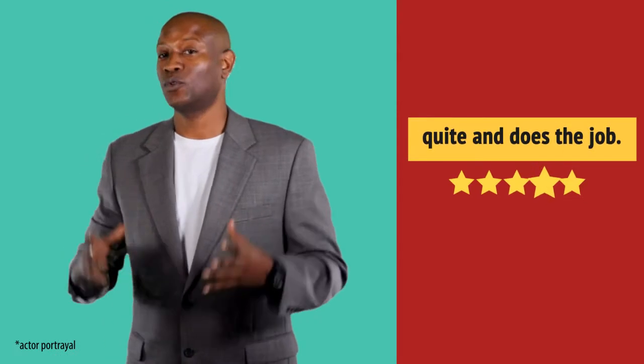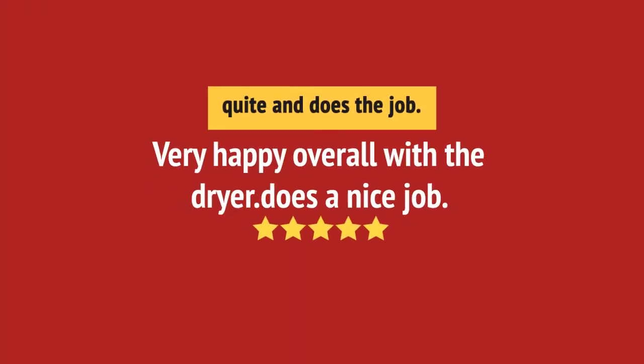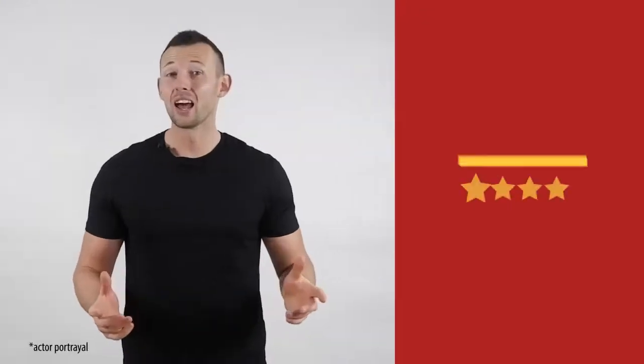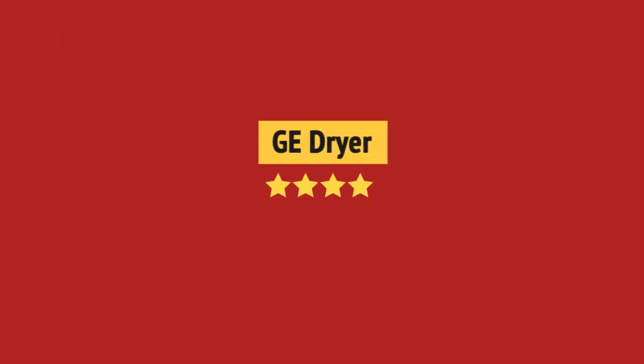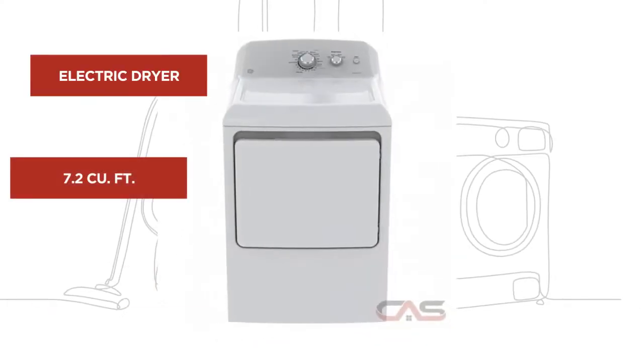Super useful in my laundry room. I like it. Working very well. And it's got some great features.